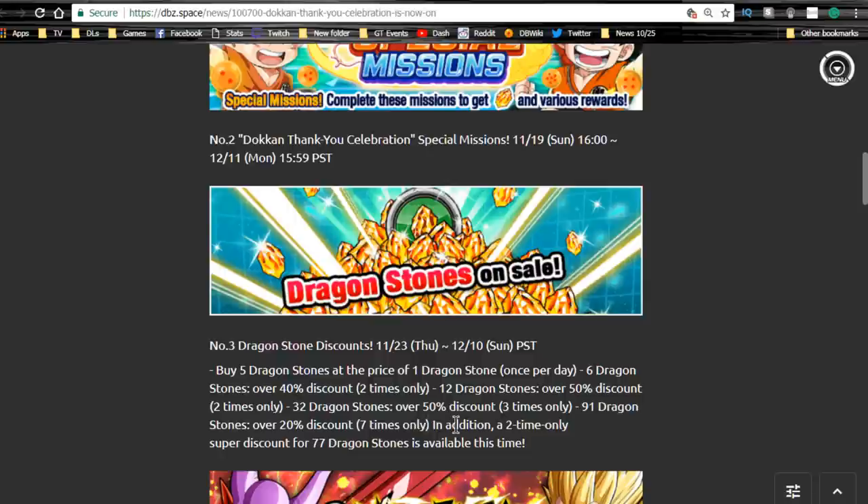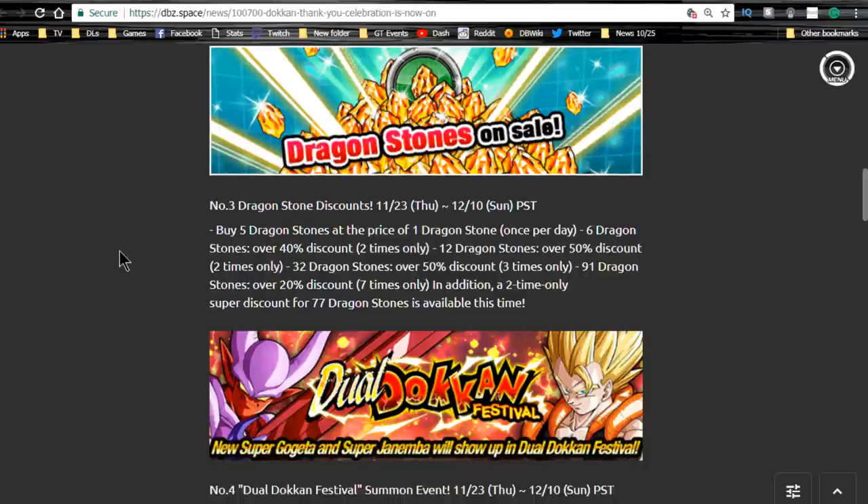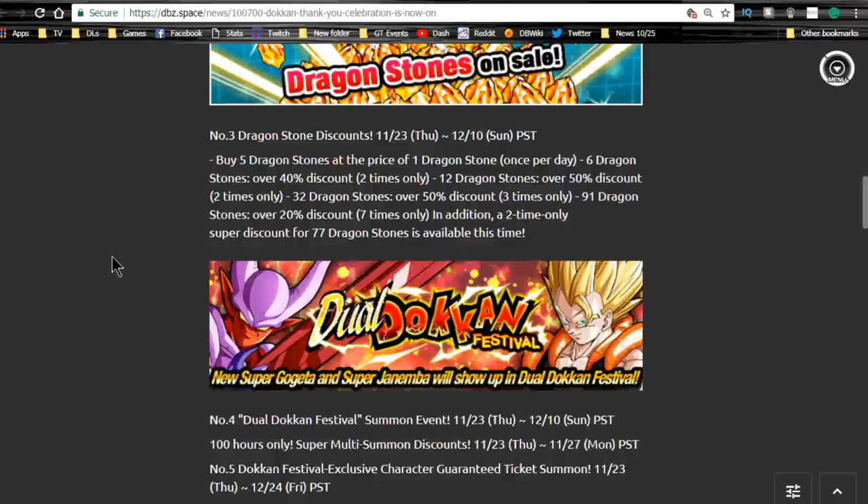I'll probably do the discount summons and maybe one or two multi-summons on the fusions banner. I'm not going to go too ham because — as you'll see in my upcoming video about the category system — my primary focus is building a hybrid Saiyan team. But for some of you, you may actually want to go hard on this. There will also be a two-time-only super discount for 77 dragon stones starting the 23rd.